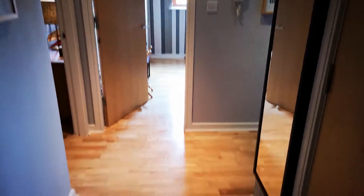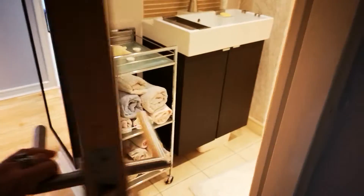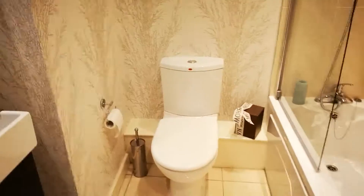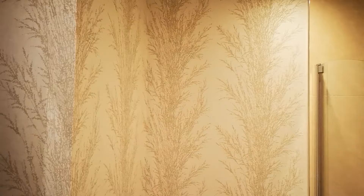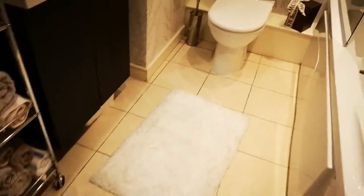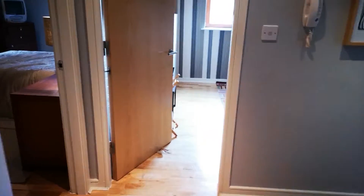So guys, that's the entrance door of the apartment. As you turn here you have the corridor, and your first door on your right side is the toilet. You have some towels, a mirror, and some space where you can put your toilet things — soaps, everything you want. In the bathtub you can relax, as you can see it's a very nice bathroom with beautiful wallpaper.